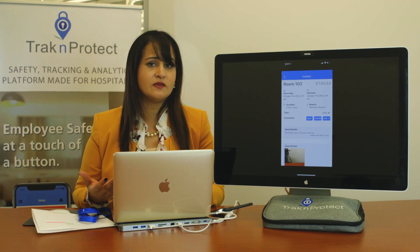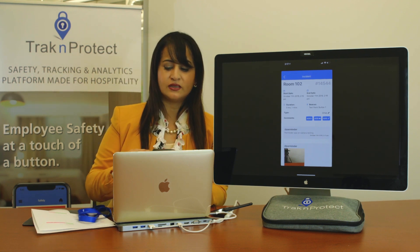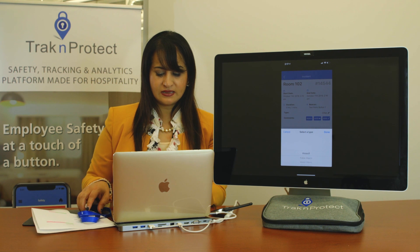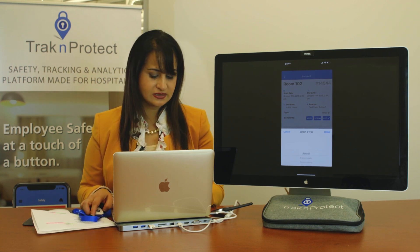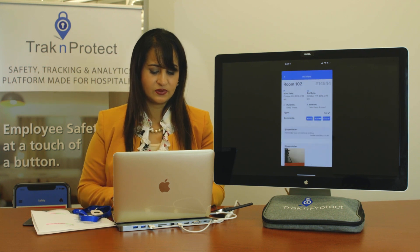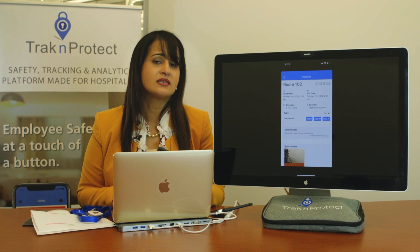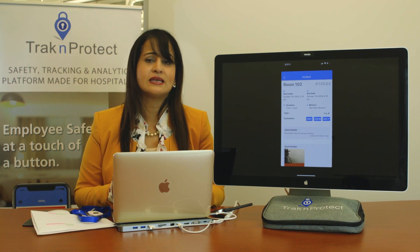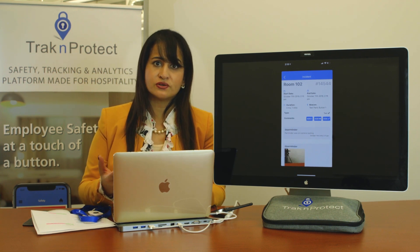These are real-time notes, and someone can be off-site or even out of the country and still log in to view the incident report. They'll see how long it lasted and can categorize it — was it a false alarm, major injury, minor injury, a test, or other? At the end of the year, you can use that data to see how many tests, false alarms, minor or major injuries you had, and factor those into training, insurance, and other decisions.